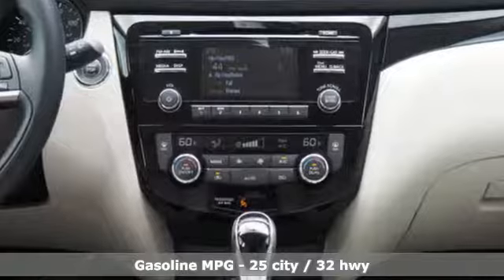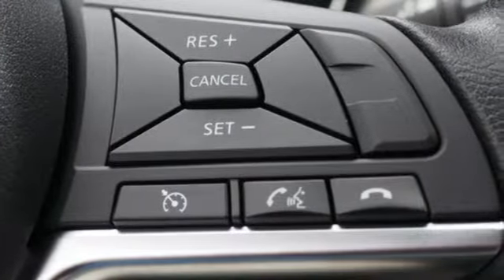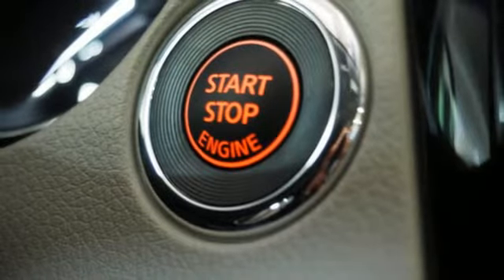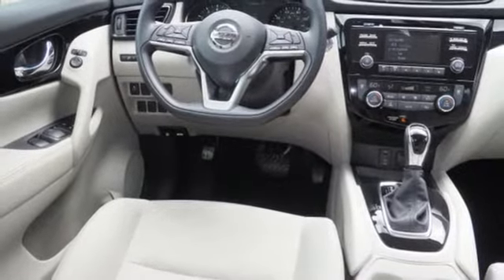Inline four-cylinder engine, dual zone climate control, streaming audio, manual tilting steering column, wireless phone connectivity, external memory control, aluminum wheels, tire fill assistant, and doors and push button start proximity key.